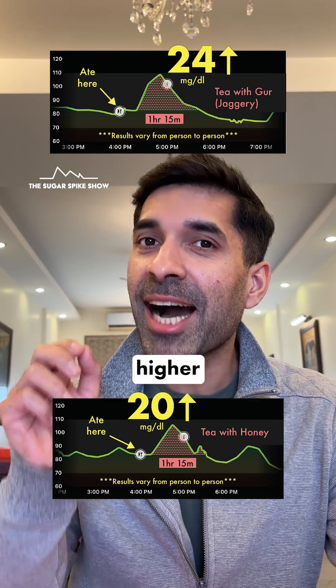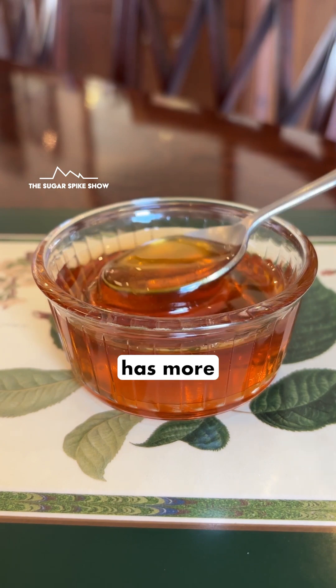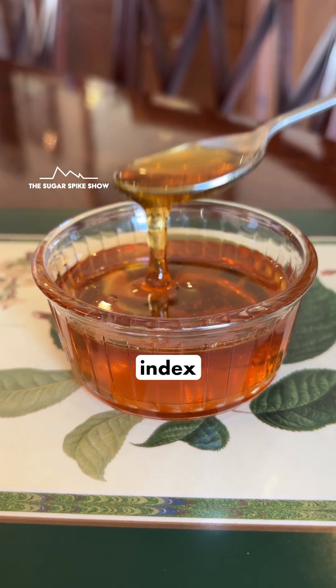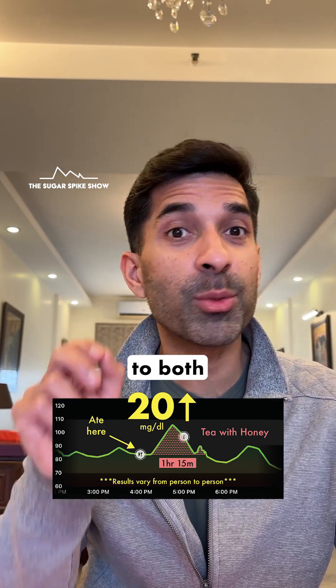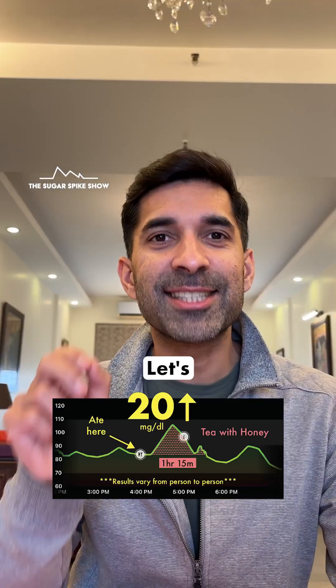I thought that honey might lead to a slightly higher increase in blood sugar levels compared to white sugar, because one teaspoon of honey has more calories than one teaspoon of white sugar. But the good news is that it did not, because honey has a lower glycemic index compared to both white sugar and jaggery, which means it leads to a slower release of sugar into the bloodstream. As of now, honey seems to be the winner, beating even jaggery. Let's see what happens next.